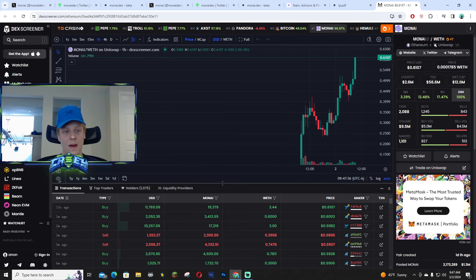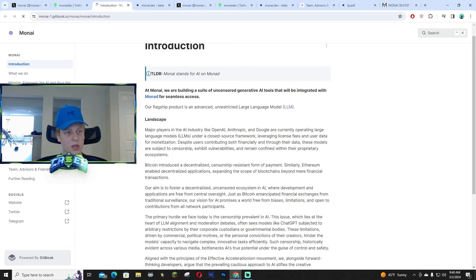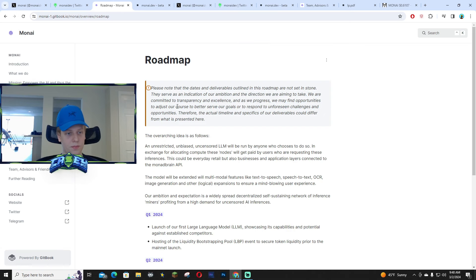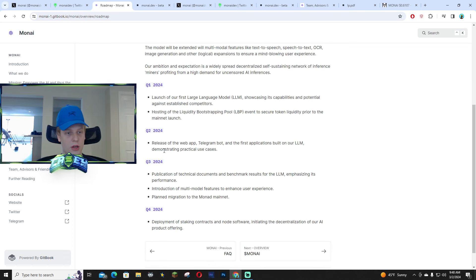This chart looks pretty solid — 12.8 million market cap as of right now with a lot of buys coming in. I'm going to link the link tree down below so you guys can look at the docs. Taking a look at the docs, you can look at the landscape and the roadmap — Q1 being just the launch and Q2 being the release of the web app and the Telegram bot.